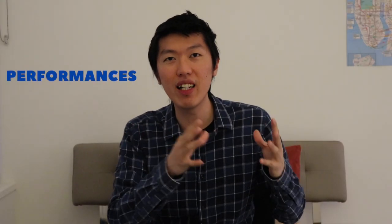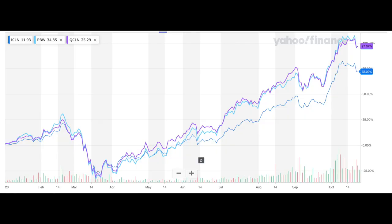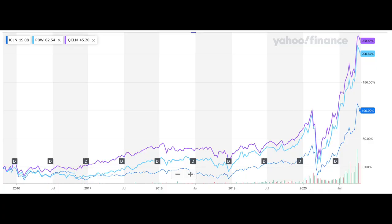So how did these clean energy ETFs perform this year? ICLN gave investors a positive return of 72%, while PBW and QCLN both gave investors a stunning 97%. Looking at the five-year chart, ICLN gave investors 100%, PBW gave investors 200%, while QCLN gave investors 223%.